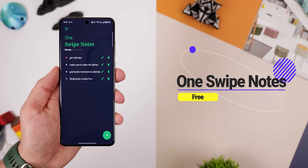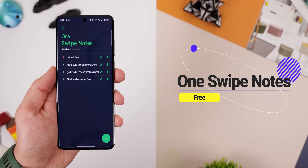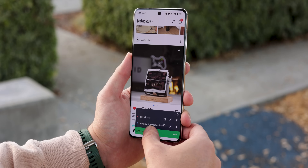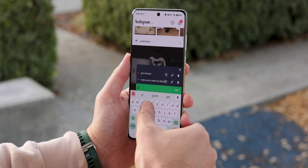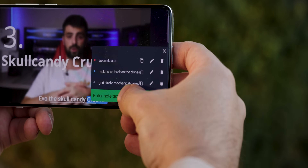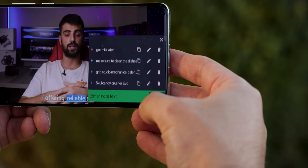When you need to quickly jot something down, OneSwipeNotes makes it super easy. With a simple swipe from the edge of your screen, a floating notepad appears, letting you write down notes in bullet points even while you're watching a video. Once you're done, just tap anywhere outside the note to swipe it away, and your notes are automatically saved so you can easily come back to them later.